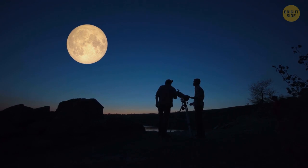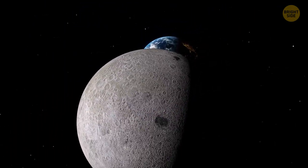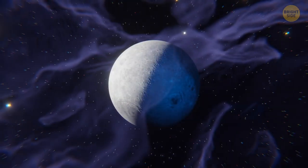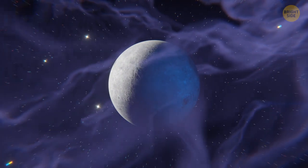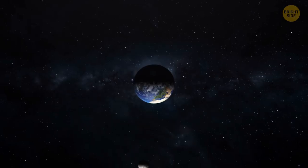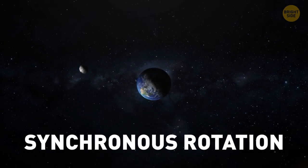We can't see the other side of the Moon. People believe this is because the Moon doesn't rotate around its axis, but this is not true. The Moon does rotate — it just does it at the same rate as its orbital motion. This is a particular case of tidal locking called synchronous rotation.